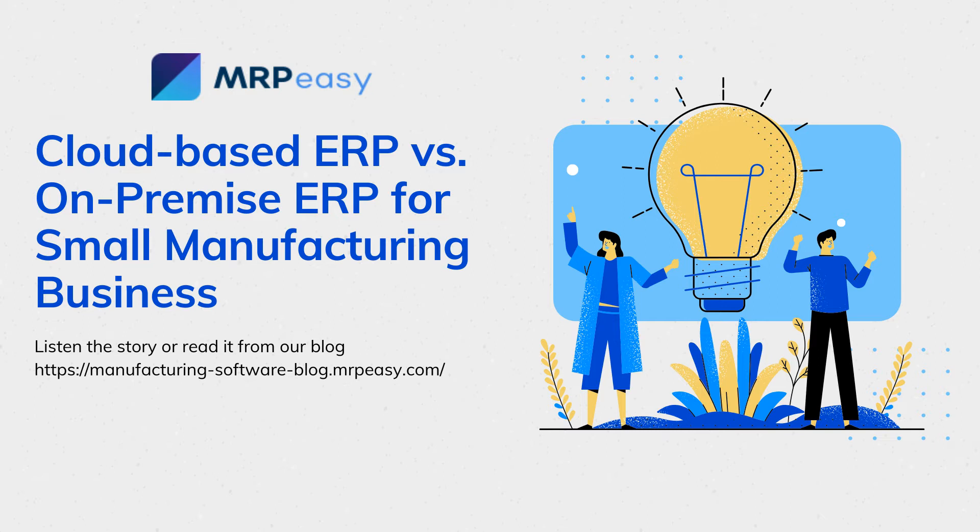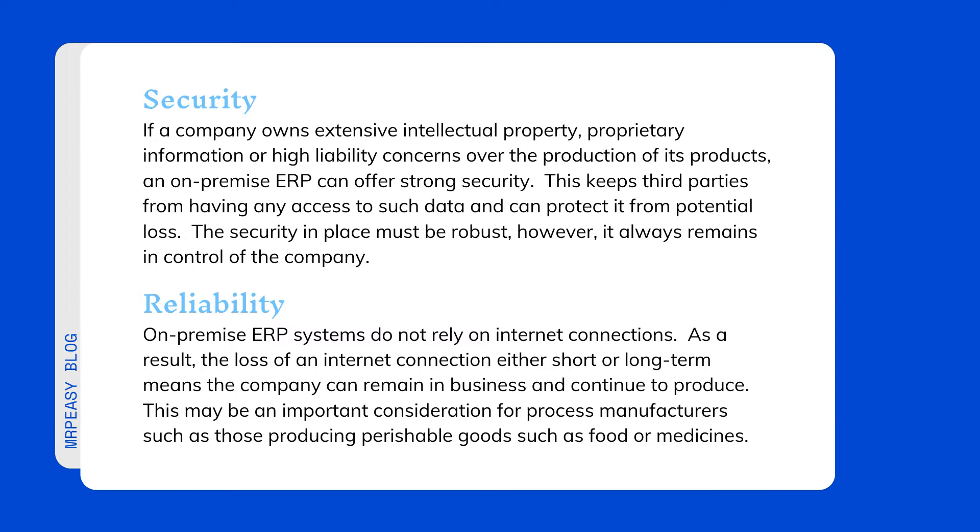On-premise servers for ERP are physical systems that are maintained within the company's location. They must be maintained internally to optimize performance and operation. Advantages of an on-premise ERP deployment include security.